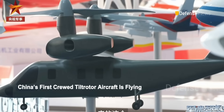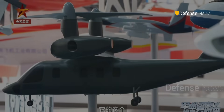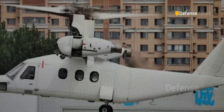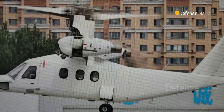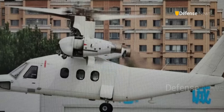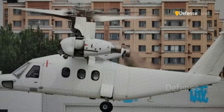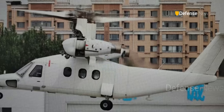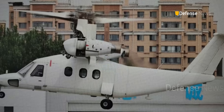China has flown its first crewed tiltrotor aircraft, now undergoing flight testing. This is the first design of its kind to take to the air in China, and while details remain scarce, it's a strong sign of growing Chinese interest in this unique class of aircraft.